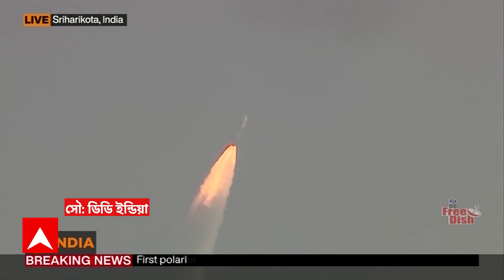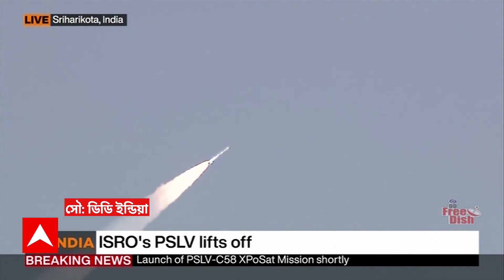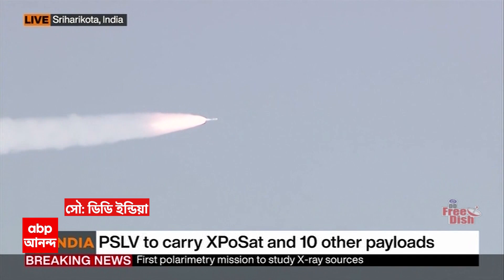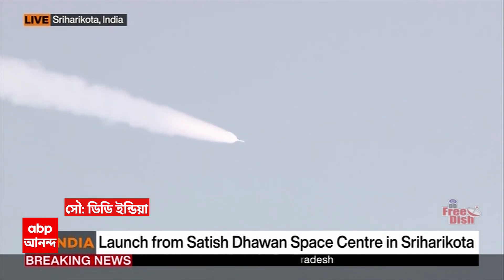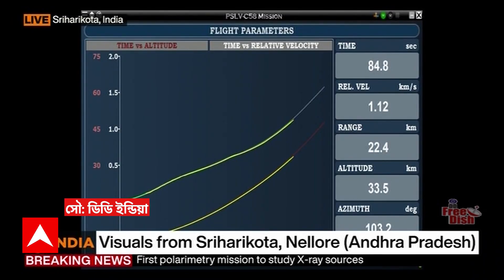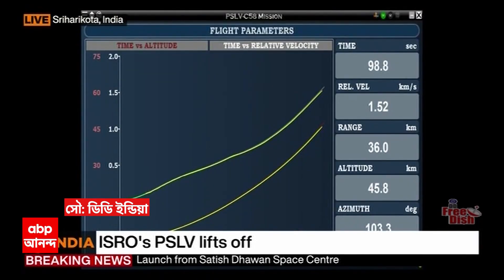Plus 20 seconds. Nominal thrusting by PS1 stage. Nominal burn time for the strap-on is 70 seconds and the core motor 109 seconds. Charg tracking station currently tracking the flight. Presently the core S139 motor alone thrusting — the strap-ons have been separated. This stage will carry the rocket to 57 km altitude and add 1.6 km per second as relative velocity.